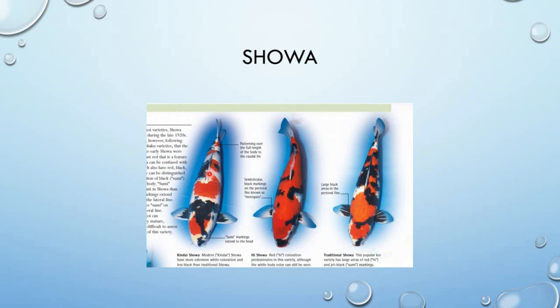Dapat ganito din ang evenly distributed ng white and red markings sa buong katawan, saka meron din white division before sa caudal fin. Maganda ang Showa pag merong large black markings dito sa pectoral fins — meron din circular black markings, tinatawag na motoguro. Dapat red na red — intense red din ang red markings, saka dapat nicely distributed.